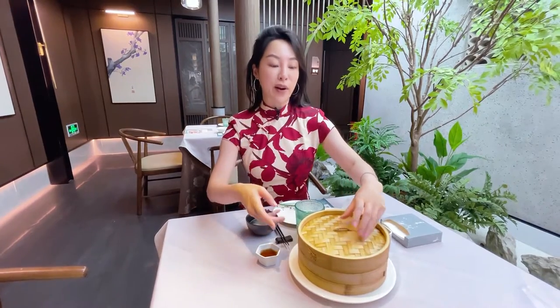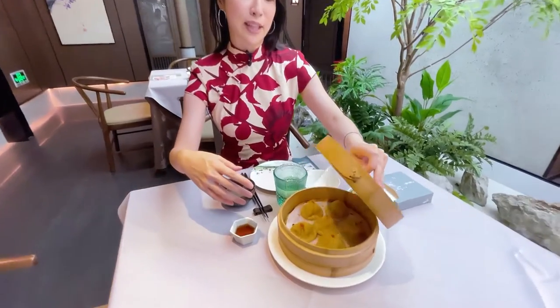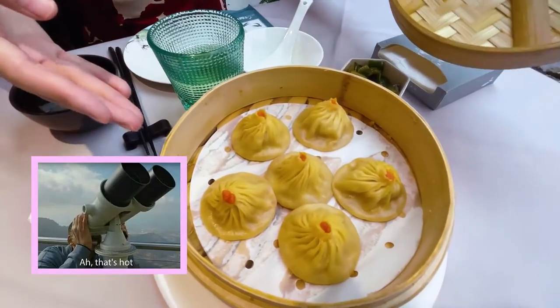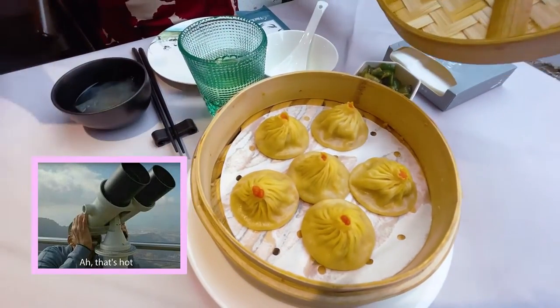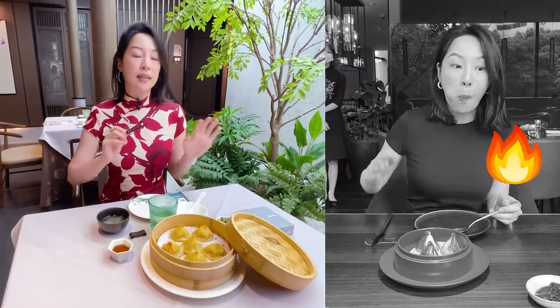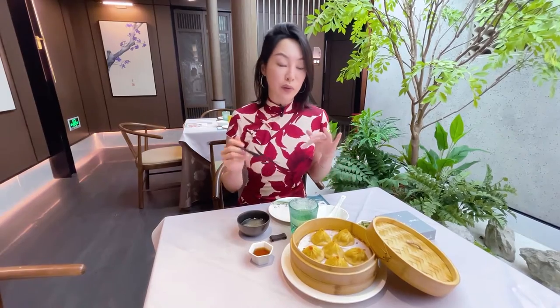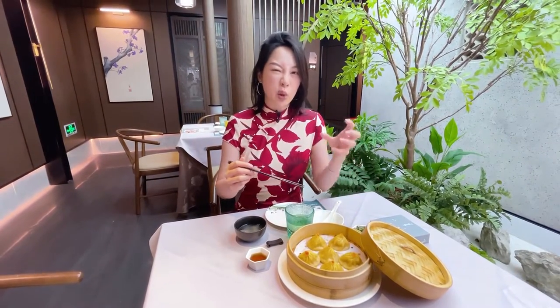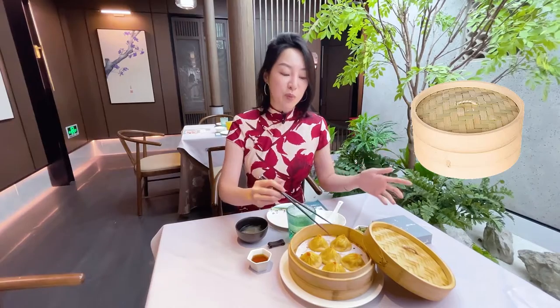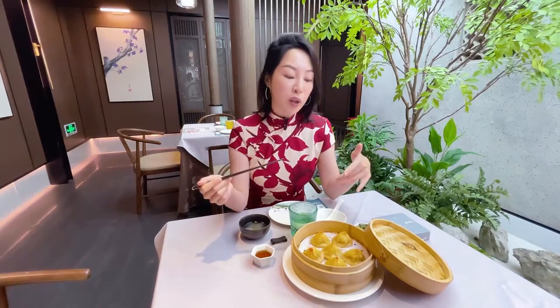Step one: the xiao long bao is going to arrive in a piping hot bamboo basket — this is the 'long.' They are super scalding hot; you can really even see the steam coming out. You don't want to immediately put it in your mouth because it is going to scald you. On the other hand, you don't want to let it cool too long because the dough is going to get really gummy and stick to the bamboo, meaning when you pick it up it will break and all the amazing rich juices — that liquid gold — will run out.